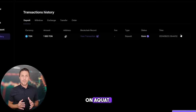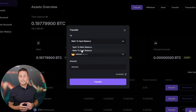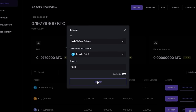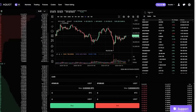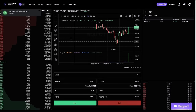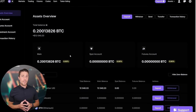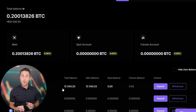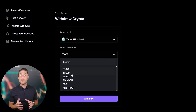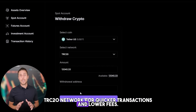Once we receive TUN on Aquat, we head to the trading page and sell the coins at a price that's 10–13% higher than our initial purchase. Starting with an initial investment of $7,000, you could potentially earn a profit of $700 or more. To withdraw your funds to a crypto wallet, navigate to the withdrawal tab and enter the withdrawal address from a wallet like Coinbase, Binance, or Bybit. I recommend using the TRC20 network for quicker transactions and lower fees.